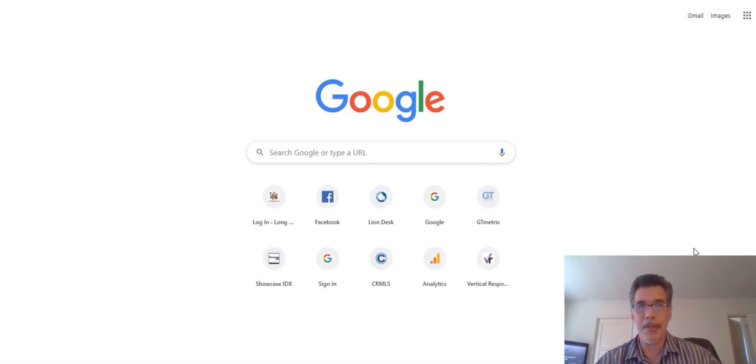Hi, this is Jay Valento. Today we're going to talk about FHA approved condos — a little hard to search for here in the city of Long Beach. I want to give you an idea of how to do that.